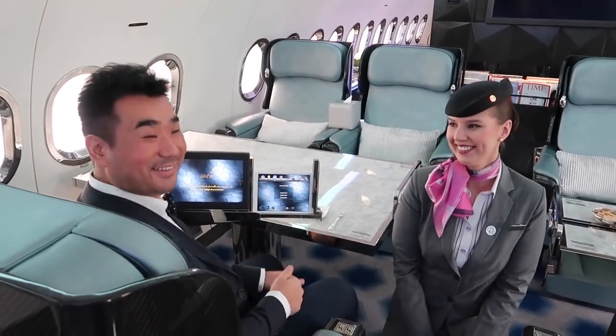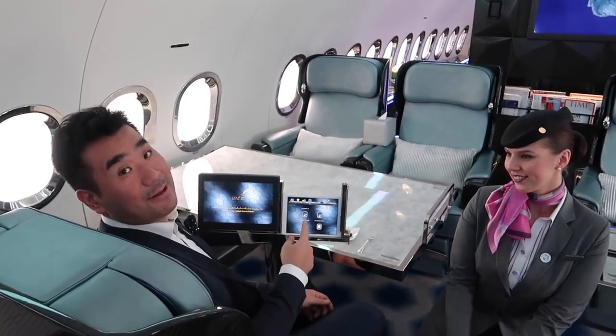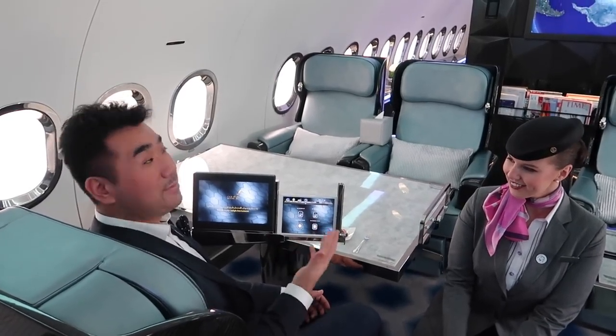I was just showing you the amazing features — everything can be controlled with one touch of an iPad. You can control the lighting, the temperature, the window shades, the music on board — everything. This is truly fantastic.